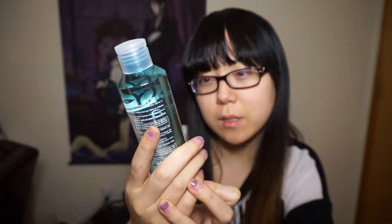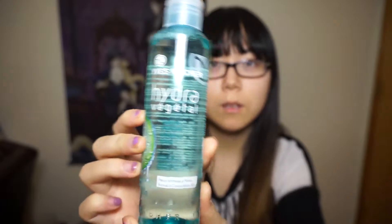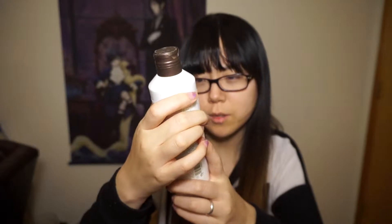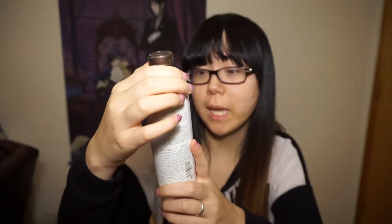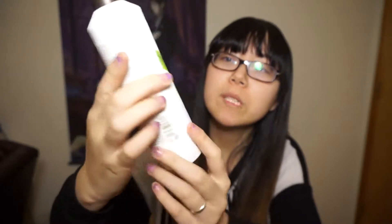I got a Hydra Vegetal tonic hydrating toner. And then I got — someone pressed against this — a Welleda Sir gentle super soft shampoo with witch hazel. I needed more shampoo and I wanted to try something new, and witch hazel intrigued me.